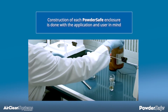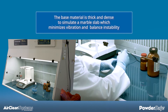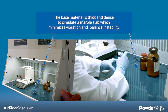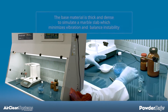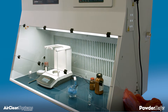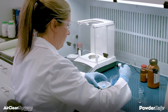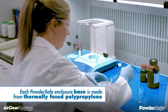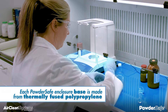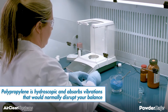Construction of each Powder-Safe enclosure is done with the application and user in mind. The base material is thick and dense to simulate a marble slab, which minimizes vibration and balance and stability. The base material is available in a variety of colors to offer application contrast, with our standard colors being white and dark blue. Regardless of your color choice, the base of each Powder-Safe enclosure is made from thermally fused polypropylene.